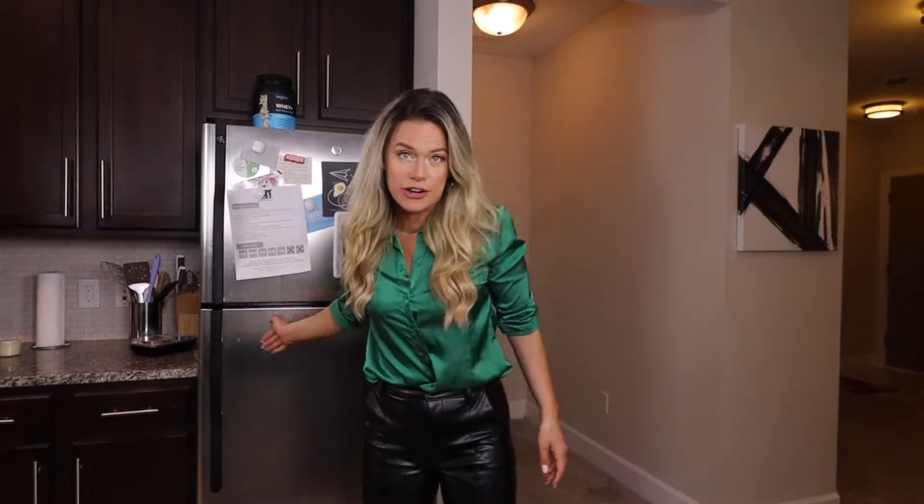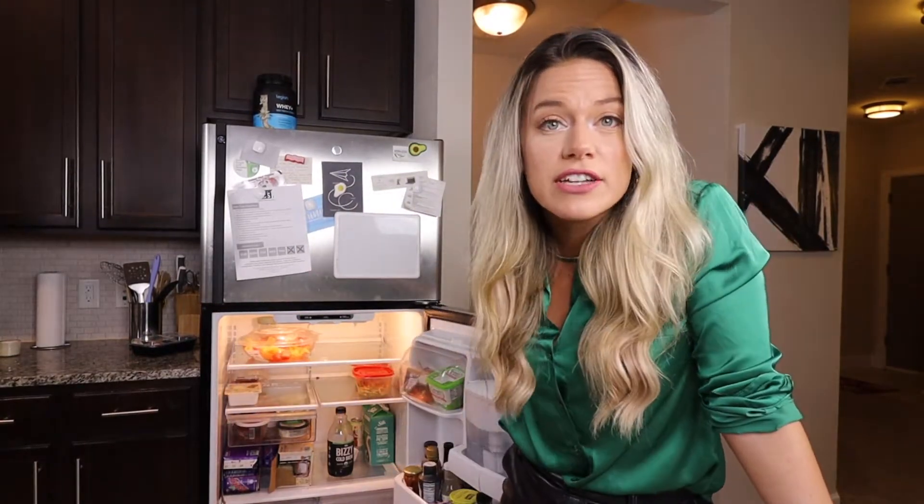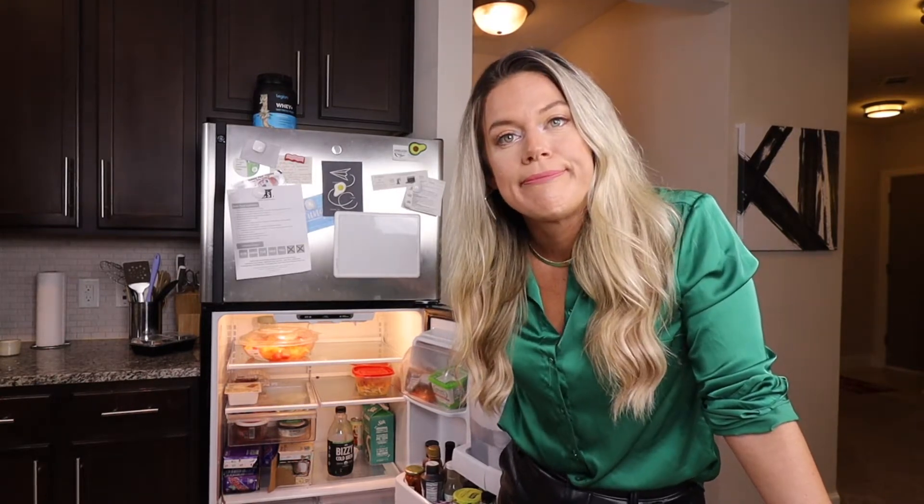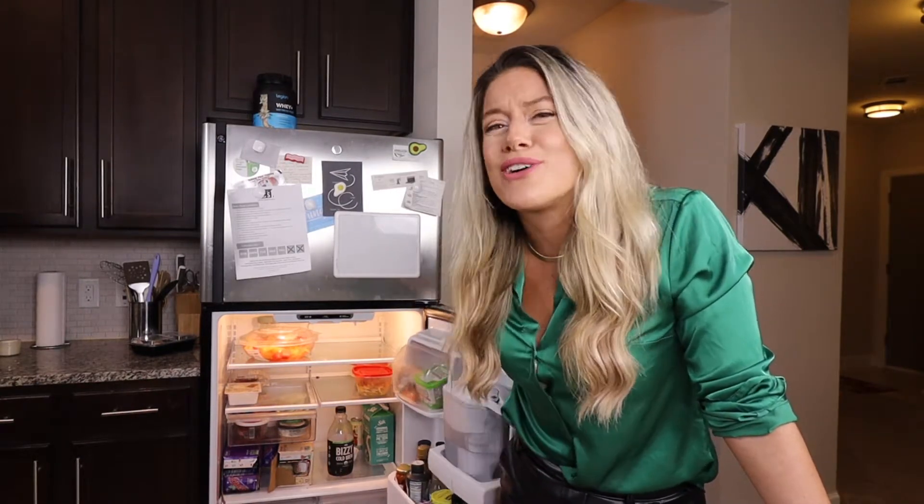Hey party people, welcome back. If you don't know, I'm a dietitian and it's January 5th of 2022. I have yet to go to the grocery store since around Christmas time. In my fridge currently we got some Zevia sodas, some cheese, some dips, and some old fruit. So I think it's time we go grocery shopping and I decided why not just take y'all along with me.